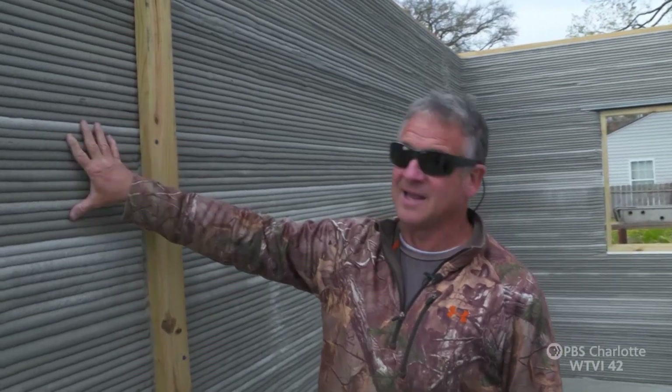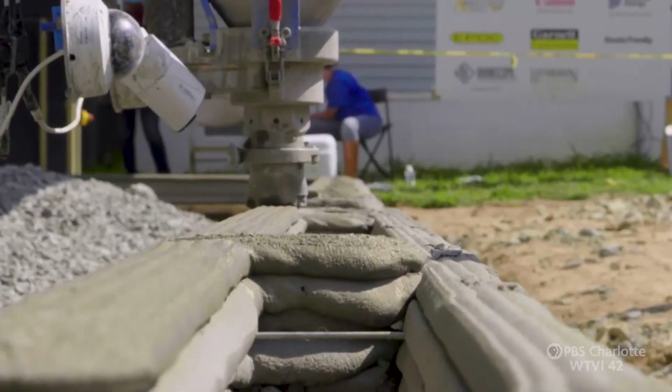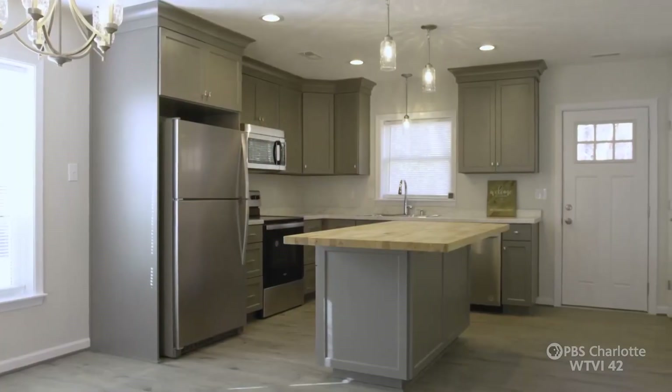So what you're seeing here is the 3D printed finish. Meadows is chief of construction for Habitat here at Newport News and Williamsburg, where that 3D future is now, with 3D homeowners already moving in.